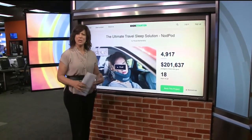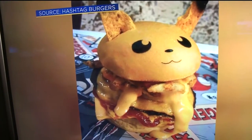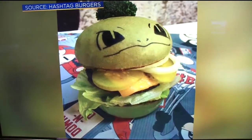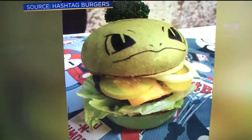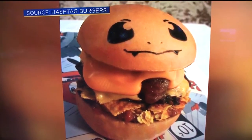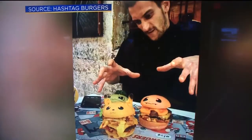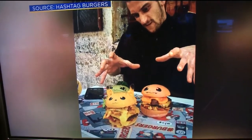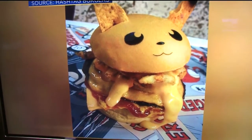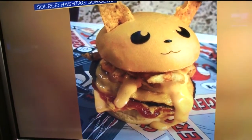Last but not least — when you're out there trying to catch them all, you work up an appetite. Now you can eat them all. Take a look at this. There's a restaurant called Down and Out in Sydney, Australia that has created Pokémon burgers that match each Pokémon's style. They don't tell you which one you're going to get — it's a surprise. Each Pokémon burger costs the equivalent of about $11.